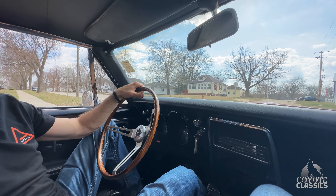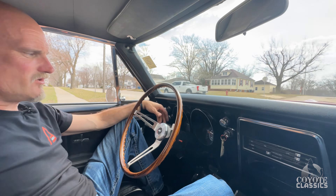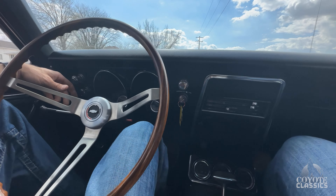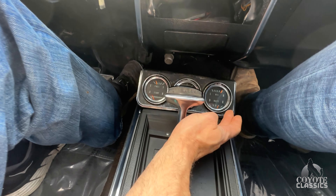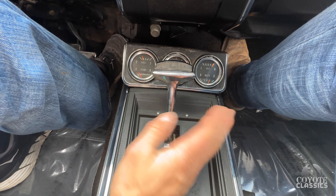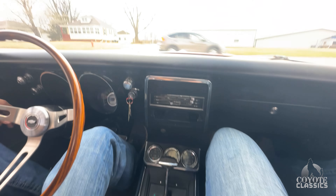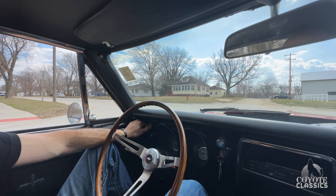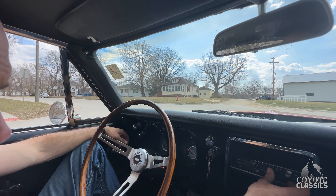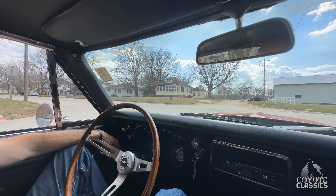I'm behind the wheel of this big block '67 RS-SS — pretty neat car. Factory tach works, it's got tilt wheel, all your factory gauges, and that's exactly the way this one came from the factory. Temp gauge and gas gauge worked. Oil pressure is way over on the high side, and battery gauge is working as well. It looks like maybe the clock isn't working. Wipers are working. Even the turn signal works. It's got the fold-down rear seat option — good car.